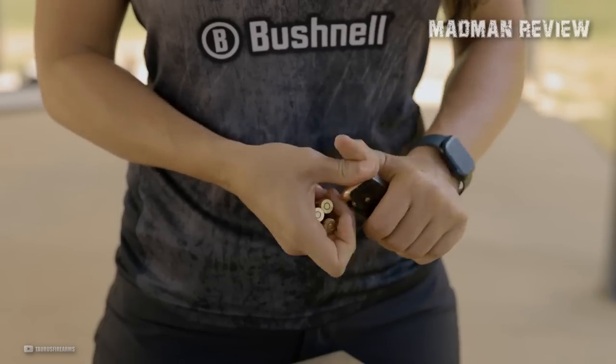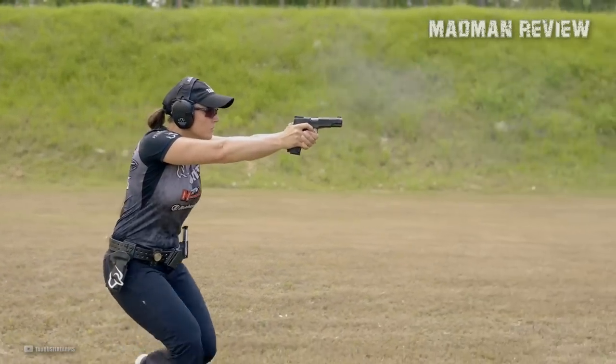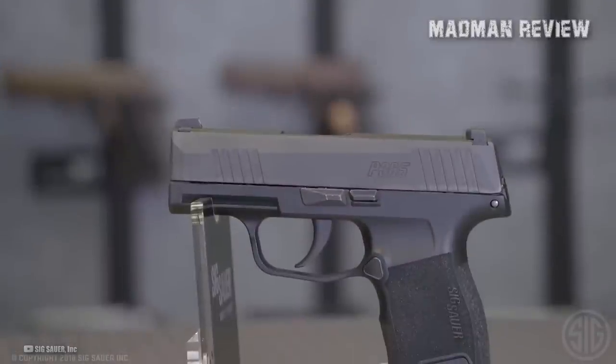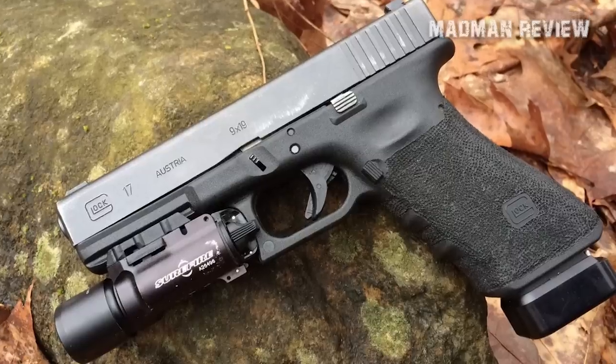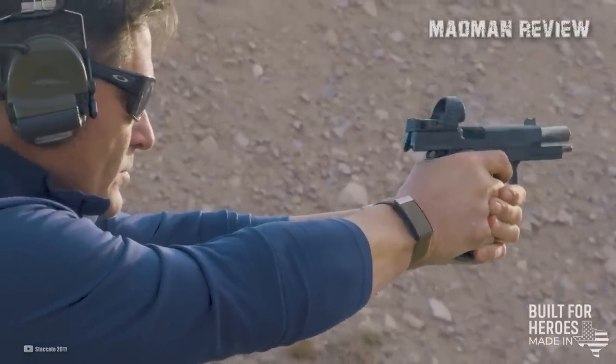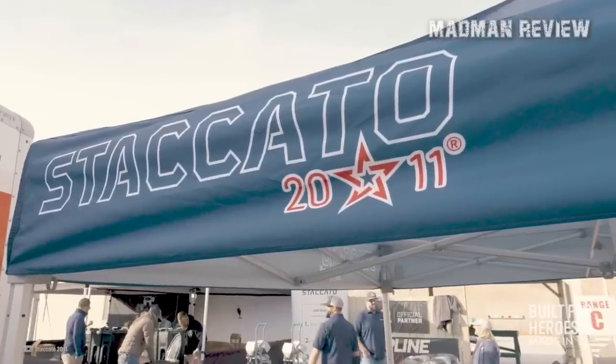There are a lot of possible reasons why the Micro-9s have become prevalent. Off the top of my head, I can think of a few: the introduction of the Sig P365, the expiration of Glock's Gen 3 patent, and the recent re-emergence of STI's double-stack 1911s under their new brand name, Staccato.